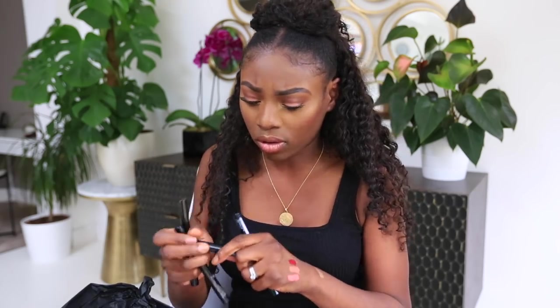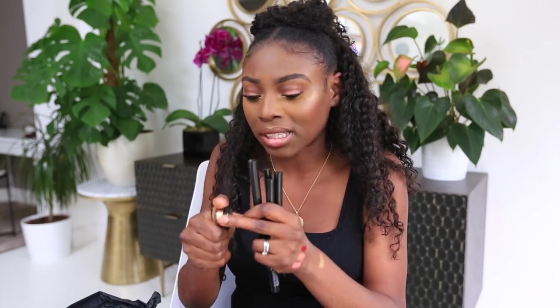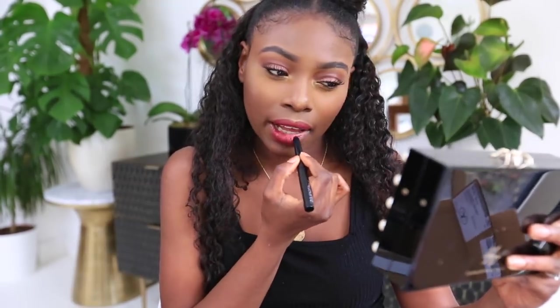I went ahead and applied some of the Pat McGrath highlight — it's too much but I'm excited! I saw Nikki Tutorials use this. There are micro glitters and a really fine gold metallic pigment. Comparing it to the Charlotte Tilbury shade — they're quite similar in color but different in texture. Charlotte Tilbury is more whipped, Pat McGrath is a matte cream. I've essentially put everything on my face today.